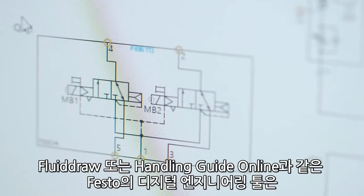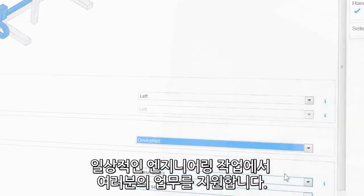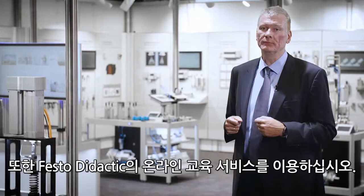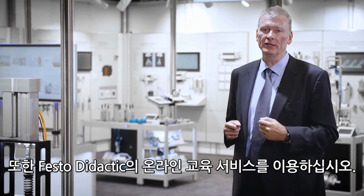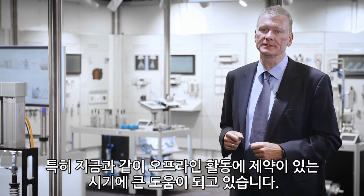Our digital engineering tools like Fluidraw or the Handling Guide Online are supporting you in your daily engineering work. Please also use our online training offer by Festo Didactic — extremely helpful, especially in these times of the home office.